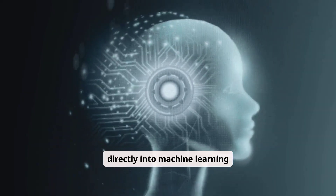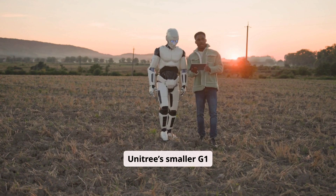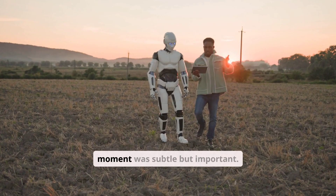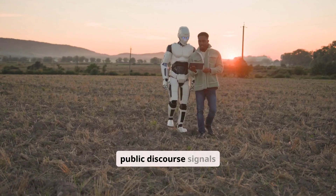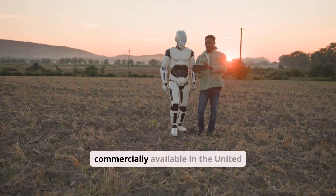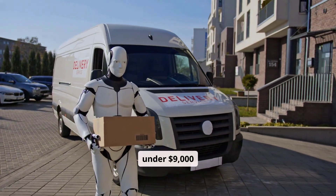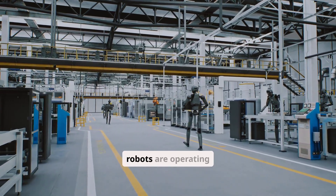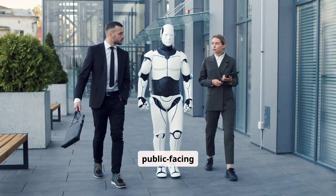Unitree's smaller G1 Humanoid appeared on live financial television discussing the AI boom. That moment was subtle but important — a humanoid robot participating naturally in public discourse signals normalization. The G1 is already commercially available in the United States, shipping to customers at prices ranging from under $9,000 to over $120,000. These robots are operating outside research labs, inside real businesses, and in public-facing environments.